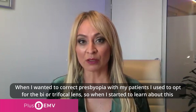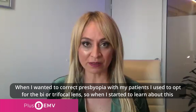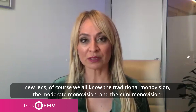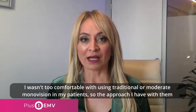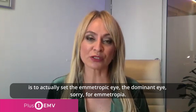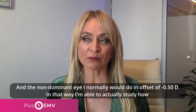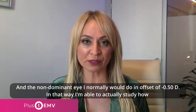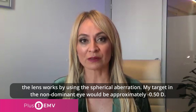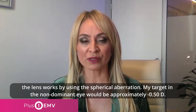I did not use monovision as much. When I wanted to correct presbyopia in my patients, I used to go for the Rayner trifocal lens. When I started to learn about this new lens, of course we all know traditional monovision, moderate monovision, and mini monovision. I wasn't too comfortable with traditional or moderate monovision in my patients. So my approach is to set the dominant eye for emmetropia, and the non-dominant eye with only an offset of minus 0.50. In that way I'm able to study how the lens works by using the spherical aberration. My target in the non-dominant eye would be approximately minus 0.50.